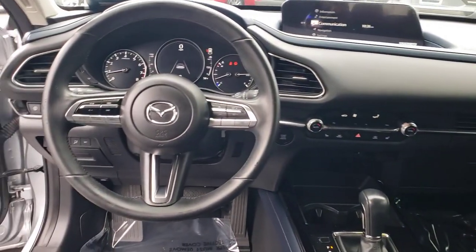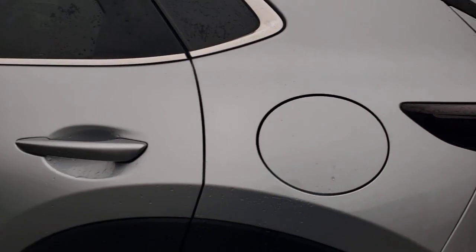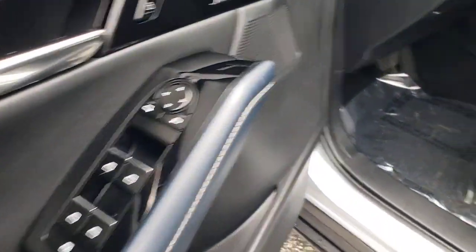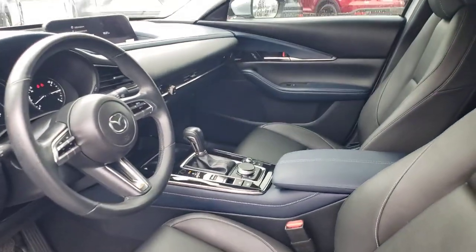The following are some of this vehicle's highlighted options: keyless entry, satellite radio, backup camera, aluminum wheels, heated front seat, blind spot monitor, alarm, electronic stability control, steering wheel audio controls, and Bluetooth connection.